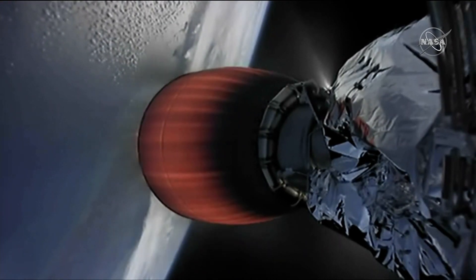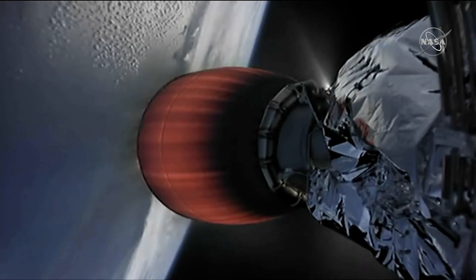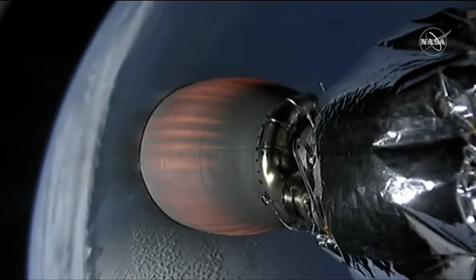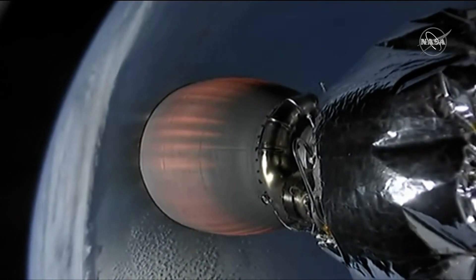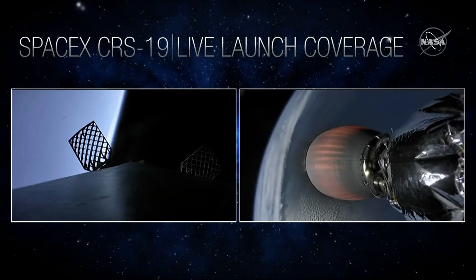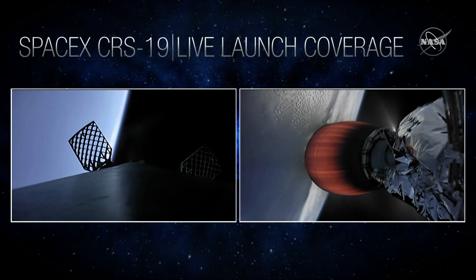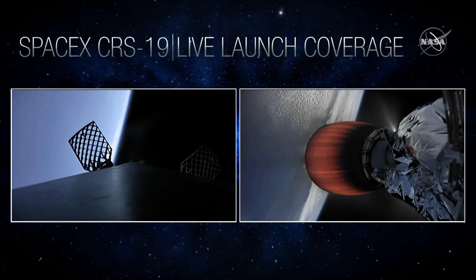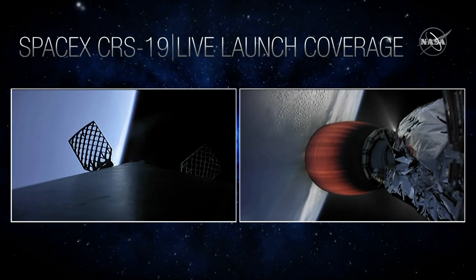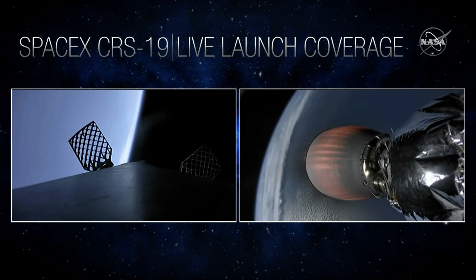Acquisition of signal Bermuda. So on that second stage engine, you're seeing two camera views, one on either side of that engine. The primary objective today is to get Cargo Dragon to its correct orbit, and the secondary objective is to recover that Falcon booster landing on, of course, I Still Love You, about 185 nautical miles off the coast of Jacksonville.